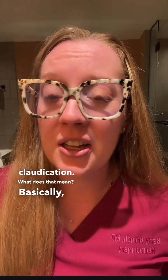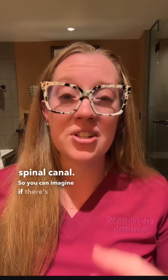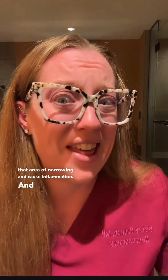What does that mean? Basically, when we walk, bend, twist, or move in any fashion, those nerves slide up and down our spinal canal. So you can imagine if there's an area of narrowing, those nerves will slide up against that area of narrowing and cause inflammation — and that hurts. That's what's causing the leg pain.